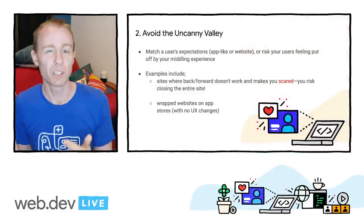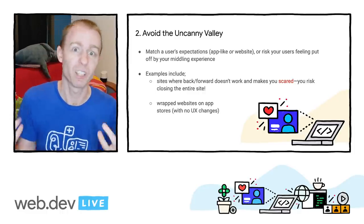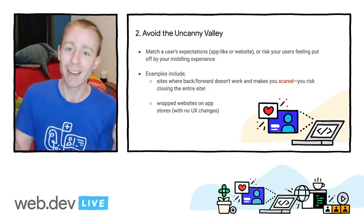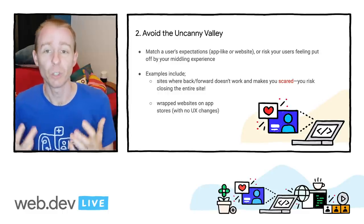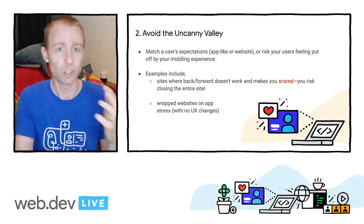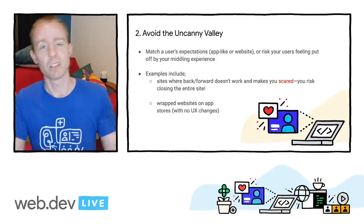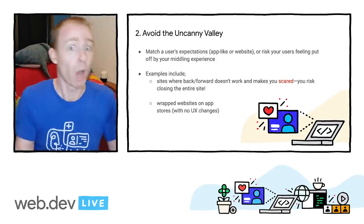If the experiences you build are just a little bit off, your users are actually likely to be more perturbed or irked by your design. You'll feel this when, say, the back and forward buttons don't work on an e-commerce site and you lose your place in your flow, or when a web app shipped on an app store gets reviews saying, 'this is just a badly wrapped web experience.' As developers, we want to use the web to build great experiences and ship to multiple platforms, while avoiding these jarring moments for our users.